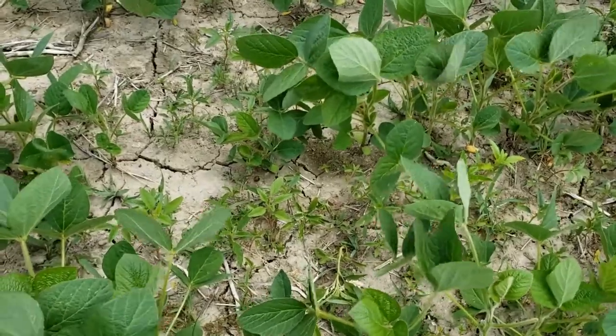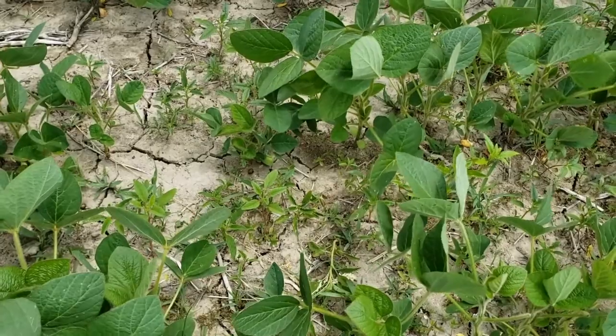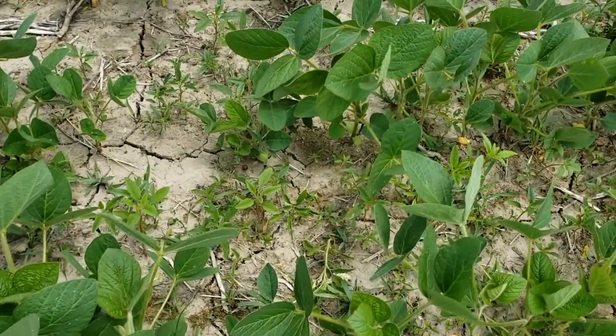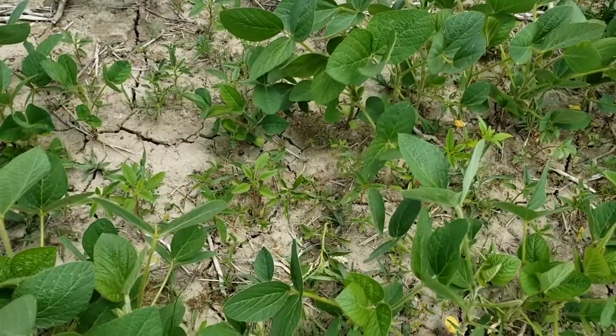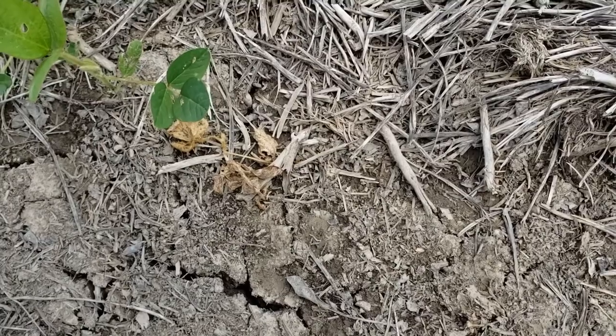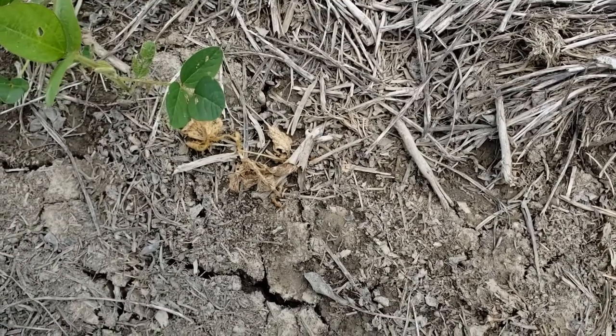As we look in the field, there are just small isolated areas that are showing a fair amount of waterhemp and a very small amount of grass. Occasionally we're seeing some small plants that have succumbed to Phytophthora.